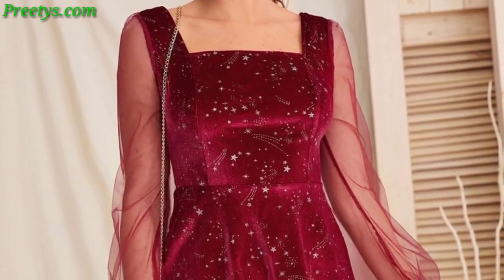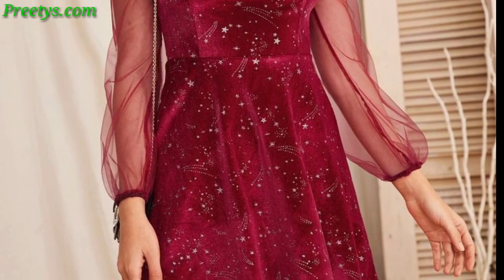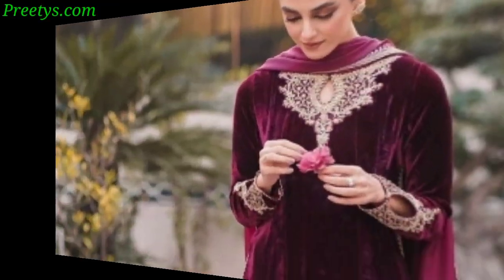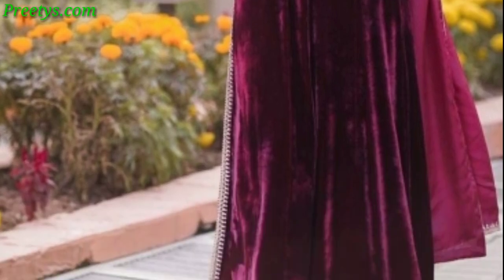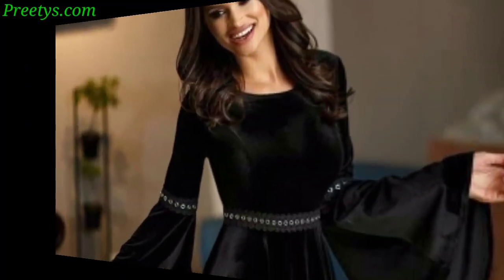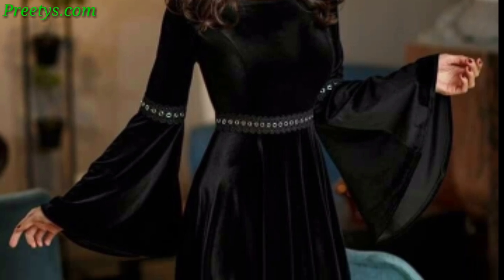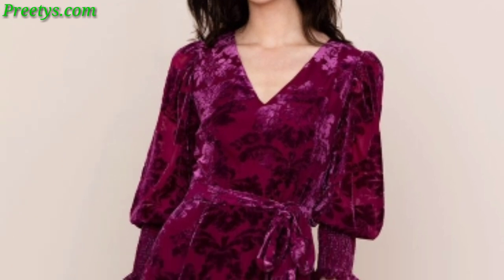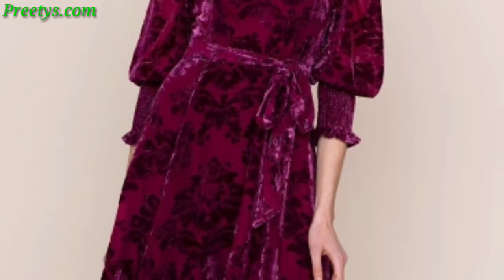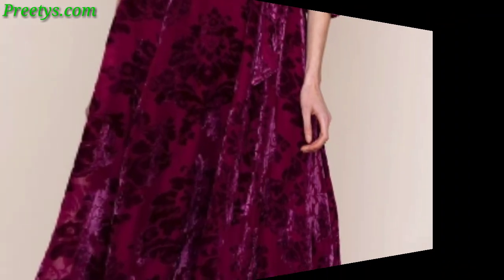A sultry choice with a midi-length velvet sleeve dress with delicate lace detailing along the neckline and hem. Opt for a regal vibe with a high-neck, long-sleeve maxi dress in royal purple velvet, cinched at the waist for a graceful flow.